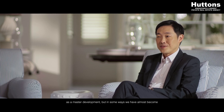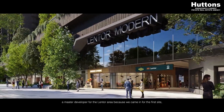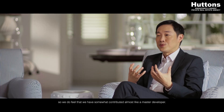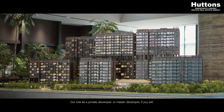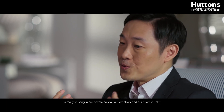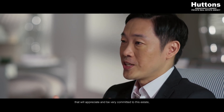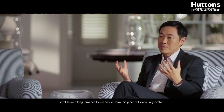What is interesting about the Lentor area is that it wasn't set up as a master development. But in some ways we have almost become a master developer for the Lentor area, because we came in for the first site — the first and only mixed development linked to the MRT station — which will essentially become the town centre or village centre for Lentor. Our role as a private developer is really to bring in our private capital, our creativity, and our effort to uplift and transform the location. By bringing in the community that will appreciate and be very committed to this estate, it will have a long-term positive impact on how this place will eventually evolve.